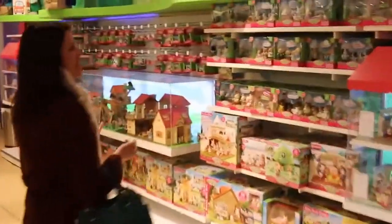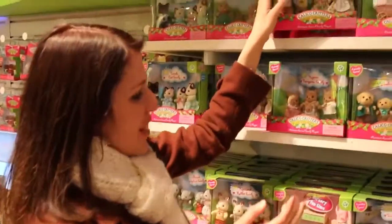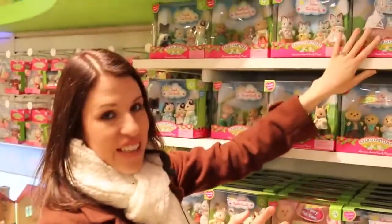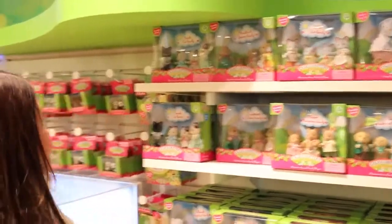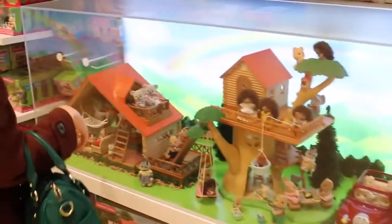These right here were my most favorite toys when I was a kid. Like I would have died. I had a lot of the bunnies and then my sister collected the cat family, kind of like this one she used to collect. This is like the biggest Calico Critters display I've ever seen. This is awesome. Look how cute it is. And then they have really nice little doll houses with everybody.